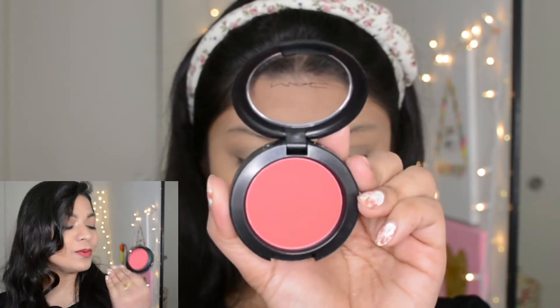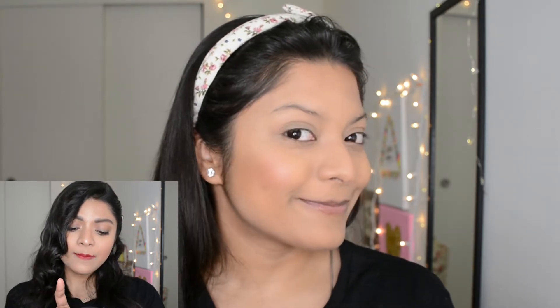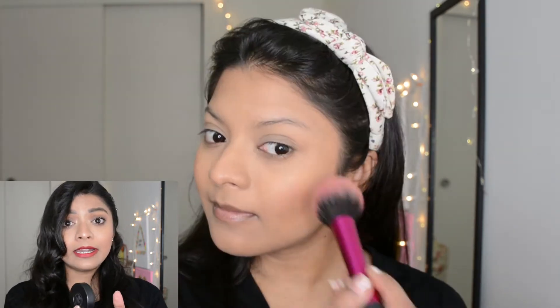Now for the blush — flushy cheeks are always in trend, especially when you're not applying a lot of makeup. A bright blush always makes your look stand out. I'm using the MAC Matte Blush in the shade Frankly Scarlet. Pick a shade slightly warmer than your skin tone — it adds definition to your face. Apply a good amount on the apple of your cheek. If you go overboard, you can balance it out with a little banana powder.